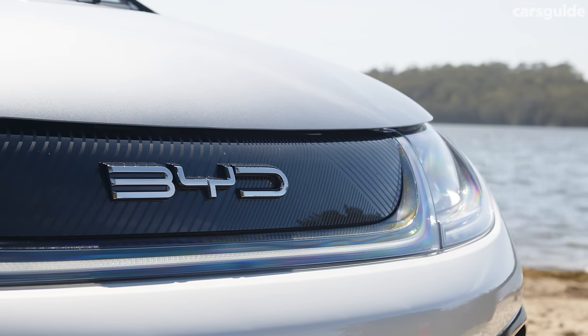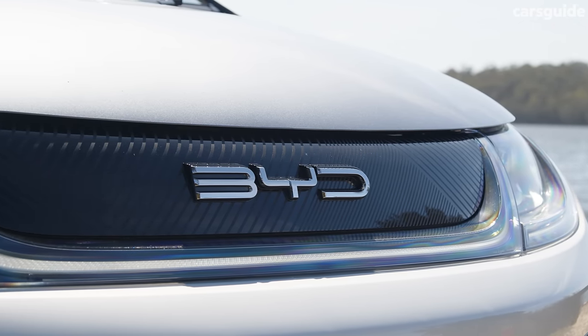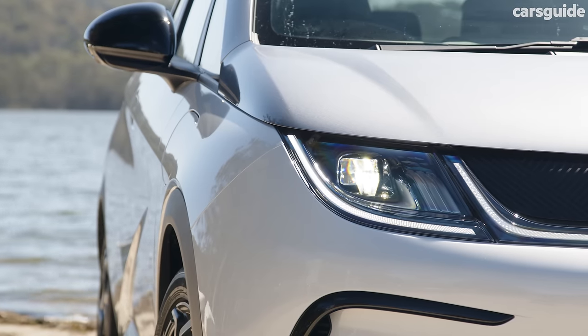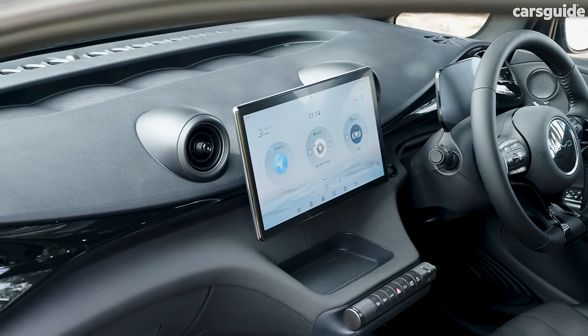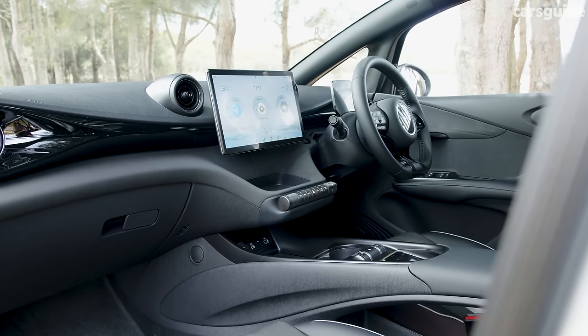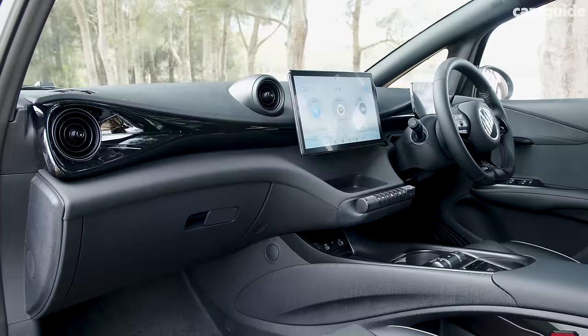If you're thinking this will be a cheap Chinese car with less-than-stellar standard inclusions, think again. Even the base Dolphin comes loaded with 16-inch alloy wheels, LED headlights, a 12.8-inch multimedia touchscreen with nav, Apple CarPlay and Android Auto connectivity, electrically adjusted front seats, keyless entry and push-start ignition, climate control, and a comprehensive suite of active safety items.